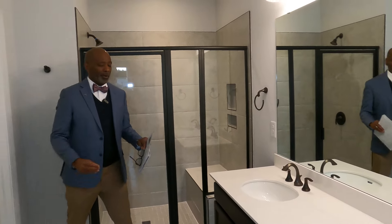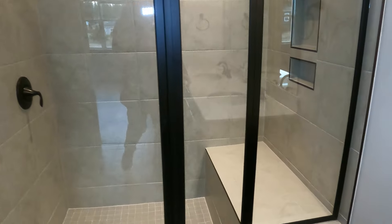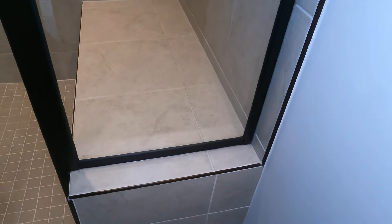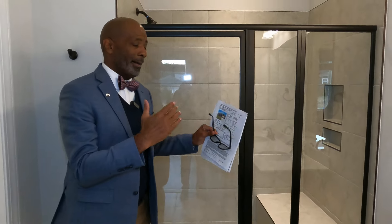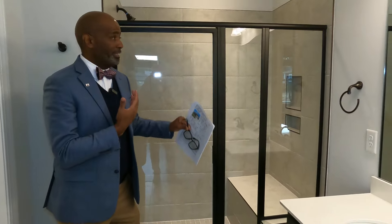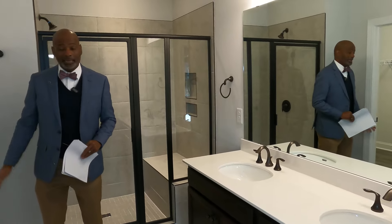Let's take a look at the primary bathroom. Look at this great shower with a bench and extra spacing. My client had the foresight to get a recirculation pump — that is awesome if you love taking hot showers. That's a great feature.